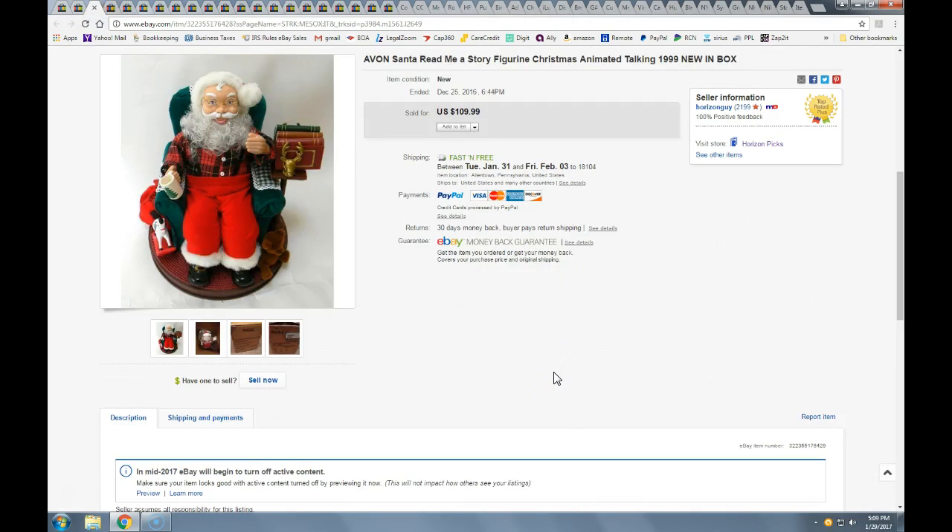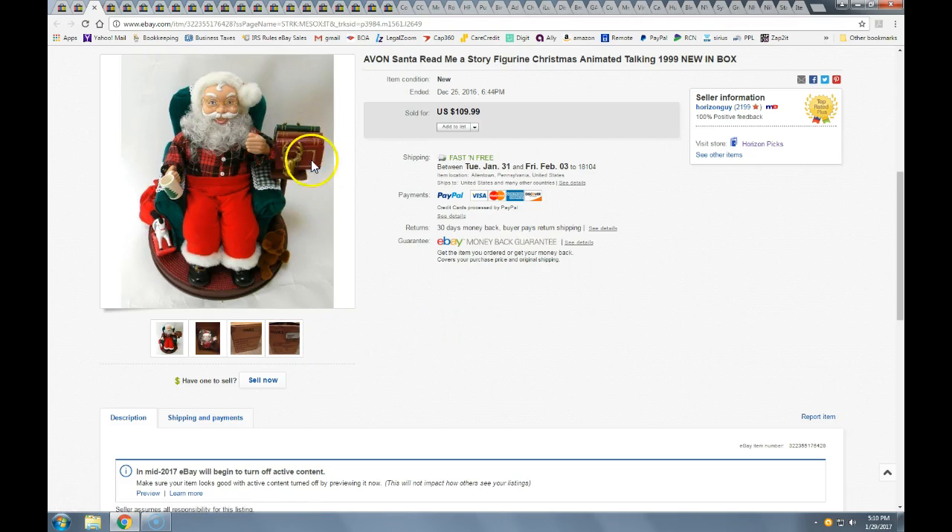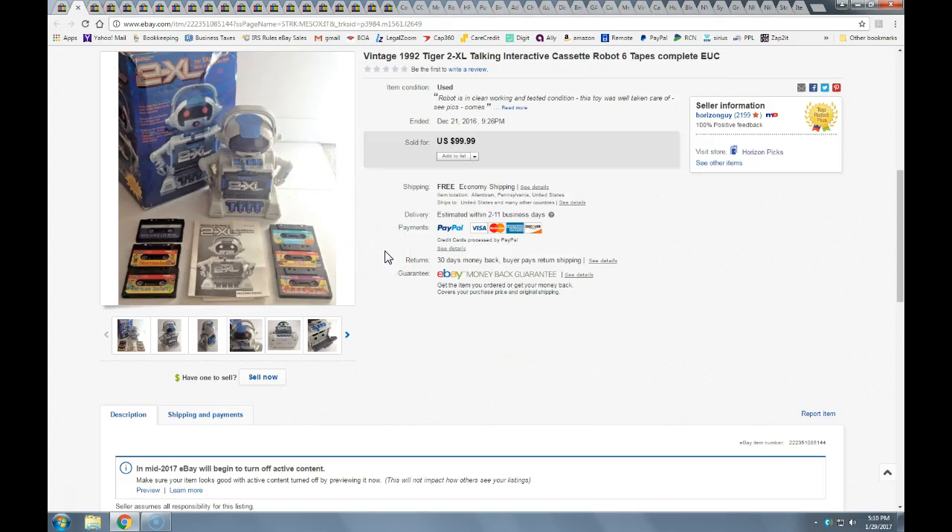Here's another Santa — I showed one of these in a previous video right before the holidays. This one was actually complete and new in box. I got it a week after Christmas last year for $10 and literally stored it with my holiday stuff. This year I listed it and it actually sold on Christmas. On the Santa I took a best offer of $96.75 with free shipping — it was a box in a box. It's by Avon, it reads different stories and it moves. Look out for the 'Read Me a Story Santa.'